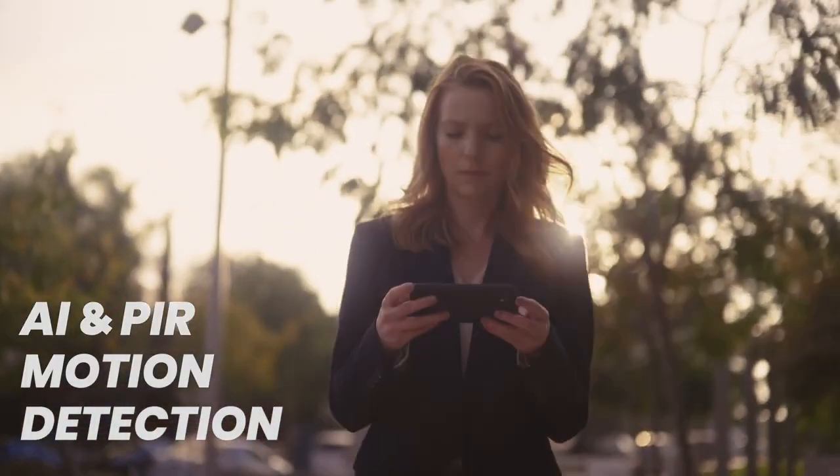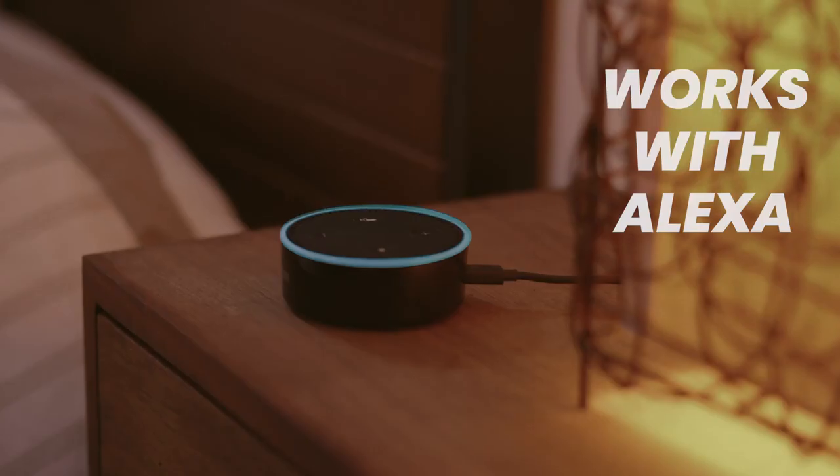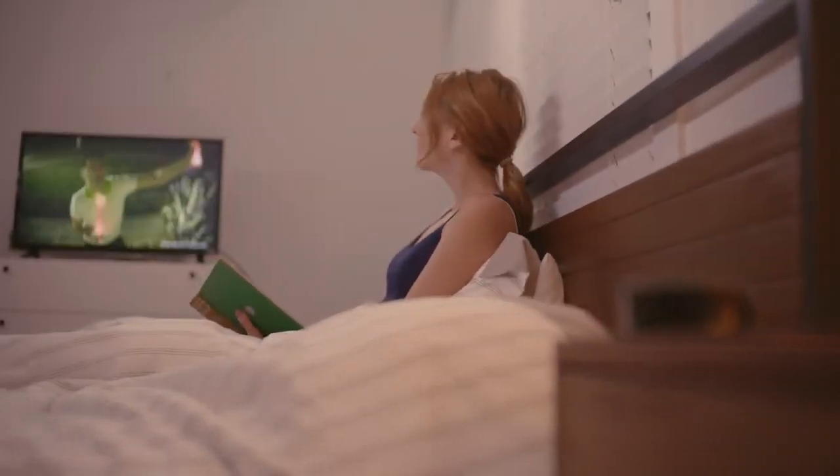So Lucy always knows when Dave's locked himself out. It also connects directly to your Alexa, so when you hear strange sounds, you can find out what's going on without even getting out of bed.